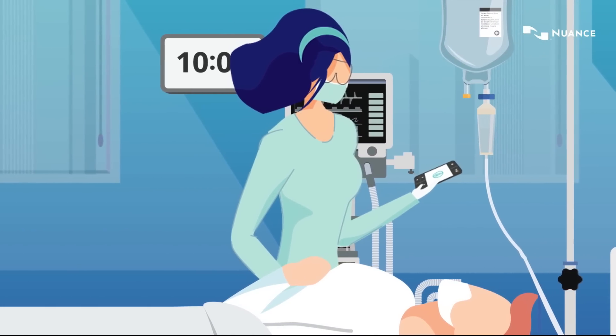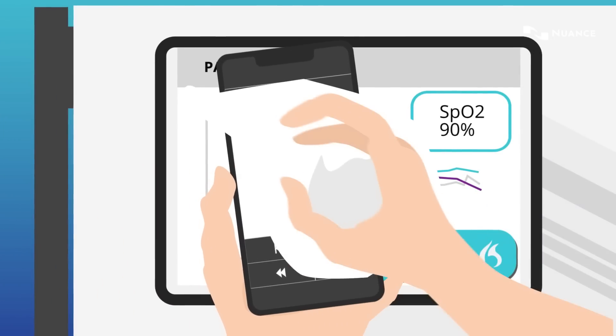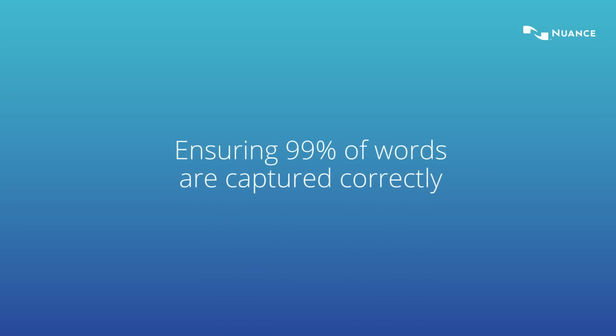Nuance Dragon Medical One makes it easy and quick for clinicians to dictate, edit and navigate an EHR with unprecedented accuracy, ensuring 99% of words are captured correctly.